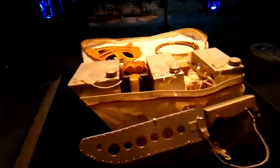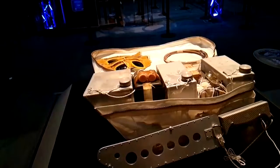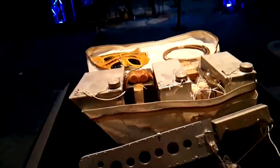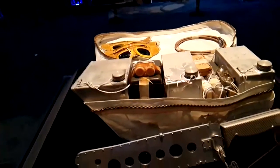This is an Apollo survival kit. If the astronauts landed somewhere they weren't meant to when they came back, it had everything to keep them alive until they were rescued.